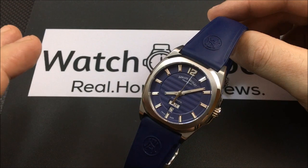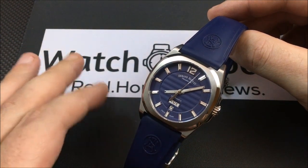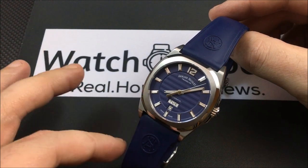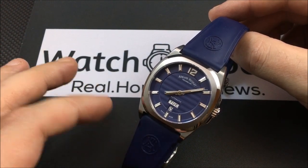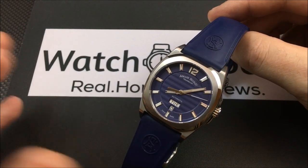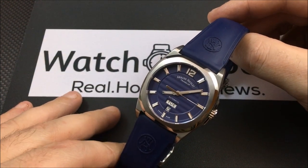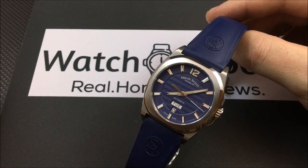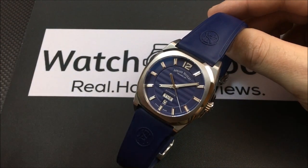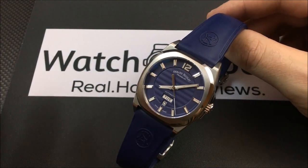This is the Day-Date, and it comes in at least six or seven different dial options. There are rubber straps, leather straps, and bracelet options. There are PVD options — or I think they're actually DLC — and there are also chronograph versions, but that gets into another price bracket.